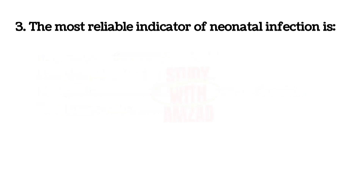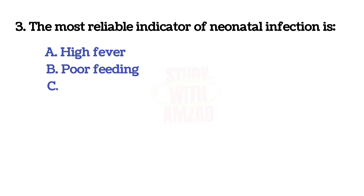The most reliable indicator of neonatal infection is? Correct answer is B: feeding.